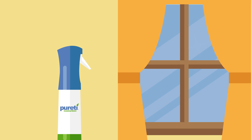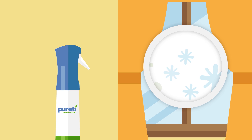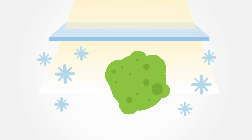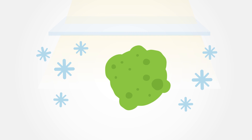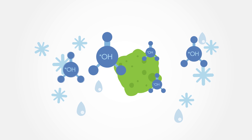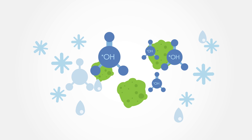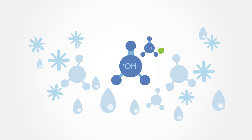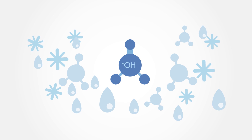Once Purity is applied, light energy coming through the glass strikes the photocatalytic particles. Purity uses this energy to briefly transform humidity in the air into hydroxyl radicals — powerful oxidizing agents that destroy harmful VOCs and pollutants in the air. They then return to being water vapor. The process repeats millions of times per second until all of the pollutants are destroyed.